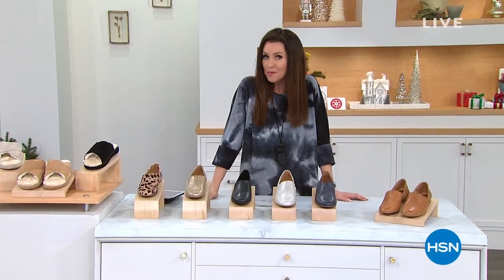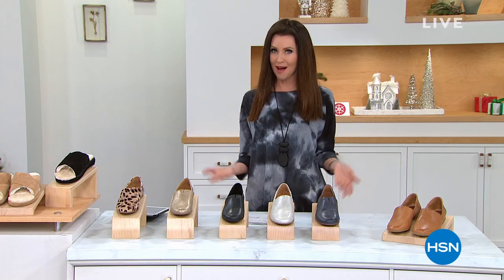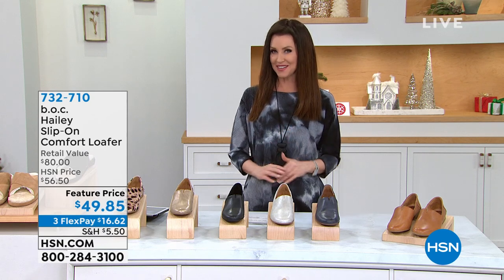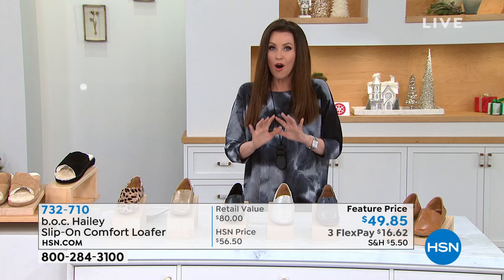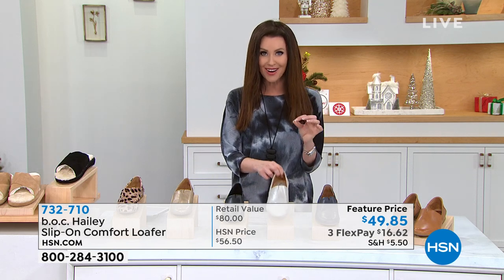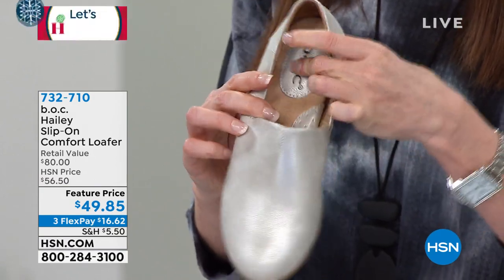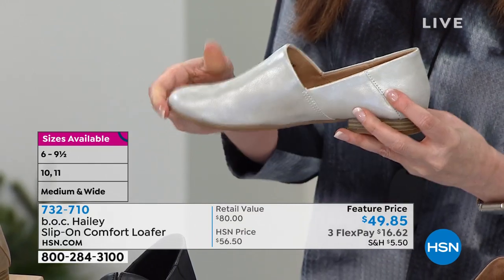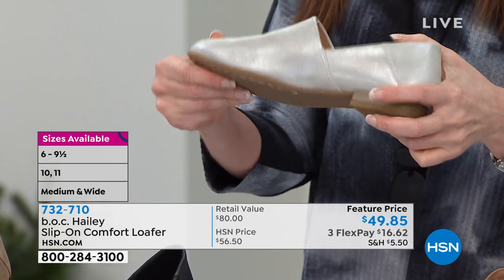Welcome back. I'm your host, Shannon Fox. I hope you joined us for our Today's Special — like a buy one, get one on the most comfortable leggings from Nina Leonard. But what are you going to wear with them? You're going to wear the most comfortable shoes at an incredible price. If you're familiar with Borne shoes, you know they use the most amazing top grain leathers — always very comfortable and fashionable. Well, they've got a sister company called BOC, which means Big on Comfort. Still very fashionable, still using top grain leathers, but all about comfort. The loafer is back in a big way this year in fashion. This one has arch support and cushioning — that BOC guarantee that you're going to feel incredible all day long.